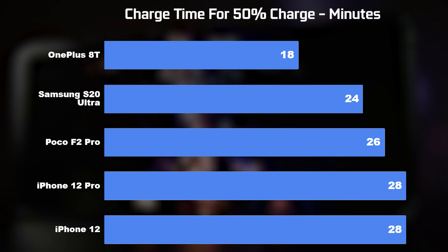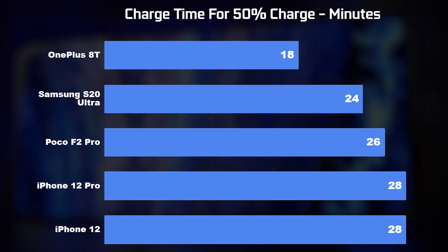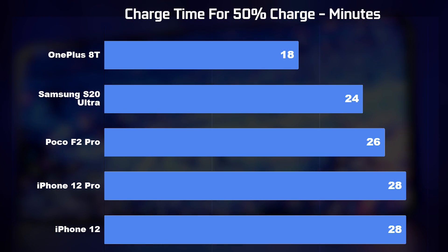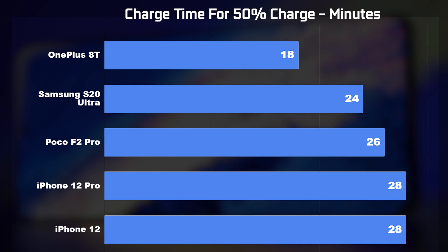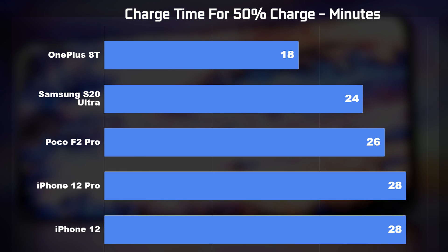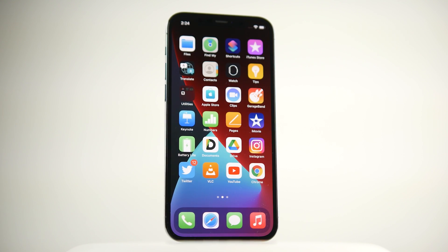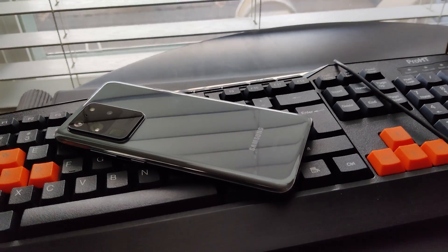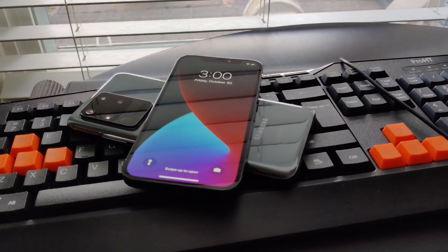In a quick 0-to-50% charge test, the OnePlus 8T with its 65W Warp charger was fastest at 18 minutes. Next was the Samsung S20 Ultra at 24 minutes, followed by the Poco F2 Pro at 26 minutes, and the iPhones with the 20W Apple charger came in last at 28 minutes. For wireless charging, only the iPhones and Samsung have it built in, both capable of 15W. The Samsung additionally supports 4.5W reverse wireless charging, allowing you to charge other wirelessly enabled devices directly from the phone.